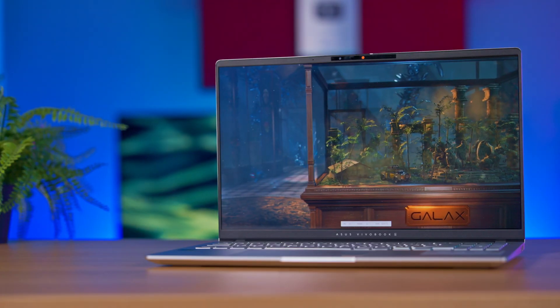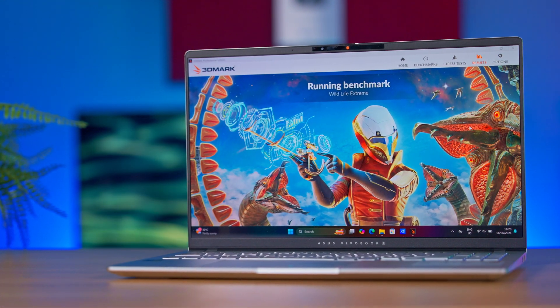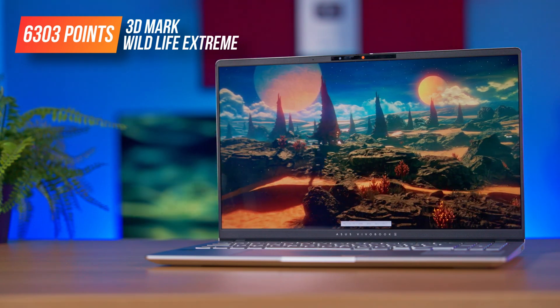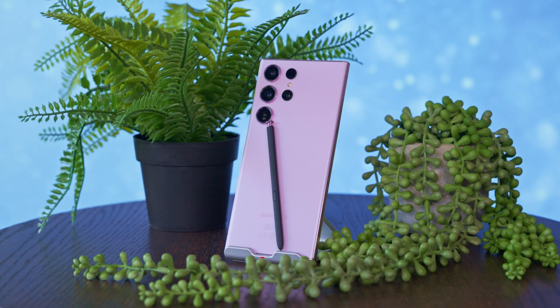In TimeSpy the situation was less cheerful, with a score of 1,841 points, 1,661 for graphics, and 4,788 for CPU. We also ran Wildlife Extreme, which is usually used to test phones. Here we scored 6,303 points — a bit below the MacBook Pro with M2 which scored 6,800, and quite far behind the MacBook Air M3 which scored around 8,200 points. As a fun fact, a Samsung S23 Ultra phone scores approximately 3,800 points in the same test, although it has the same graphics subsystem — the main difference being that it can't cool itself as well as a laptop.